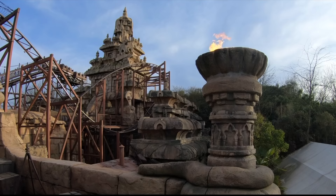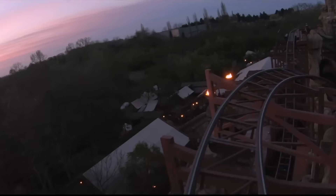Indiana Jones and the Temple of Peril was the first roller coaster to feature an inversion at any Disney park when it opened in 1993. You are taken on an adventure on a mining train through a lost temple as you help Indiana Jones escape.